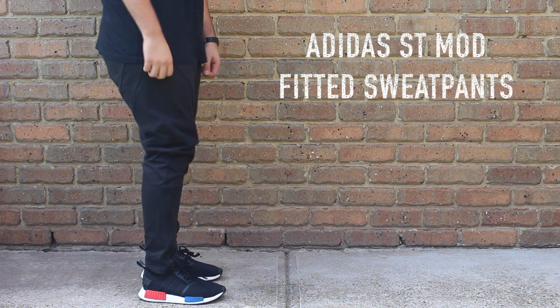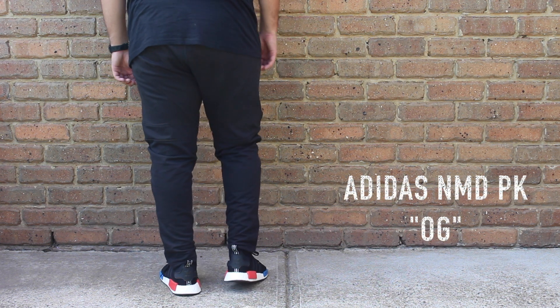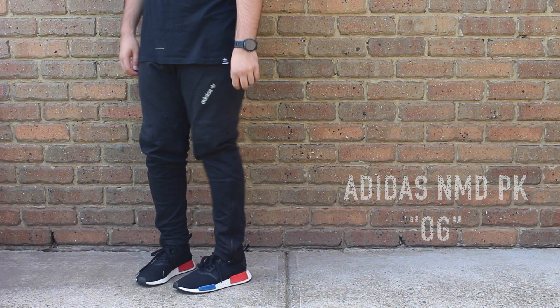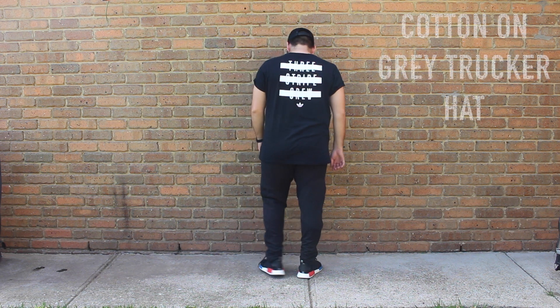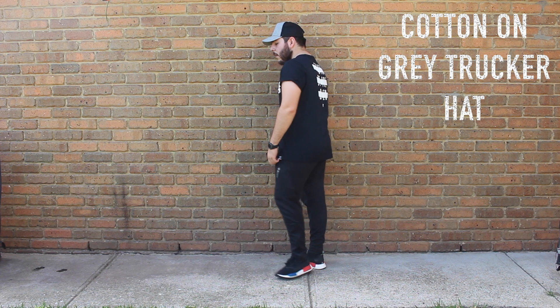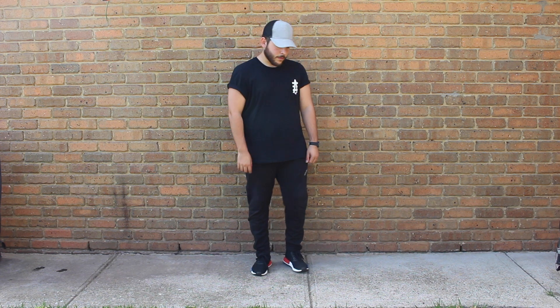The shoes are the NMD OG PKs. I've just busted out the Ultraboost too many times so I thought I'd switch it up. I will try to change up the Boost rotation. So that is Wednesday's fit. I know it's a pretty boring fit, but I'm going to be upfront with you guys — I'm not going to swap in a different fit just to show off. This is Wednesday's fit, this is how it is.